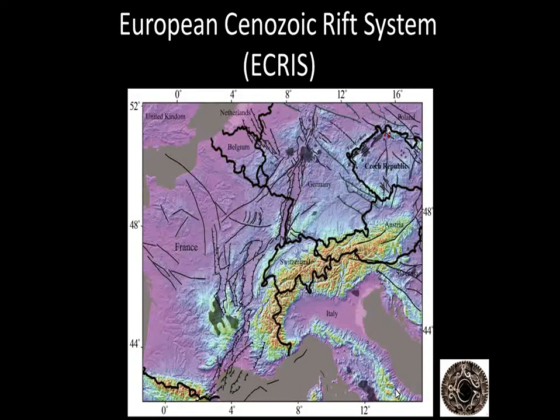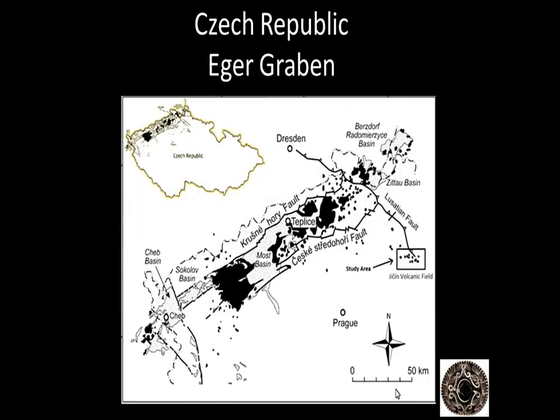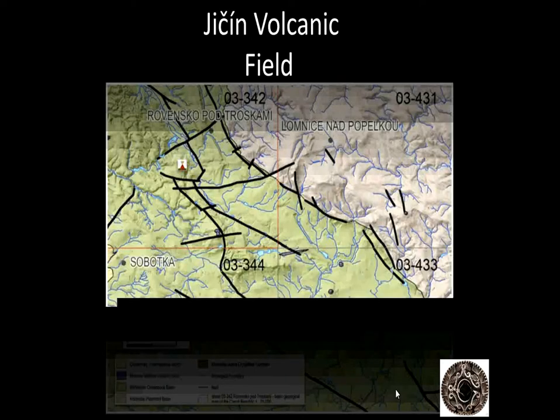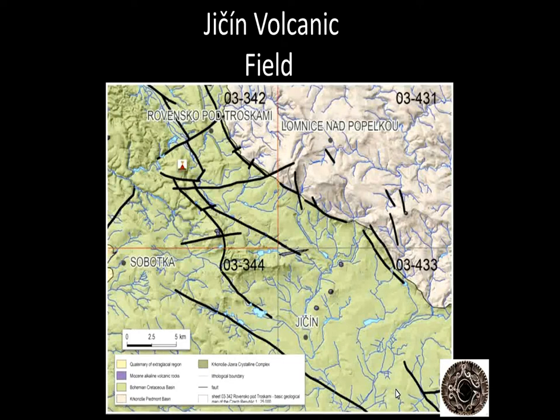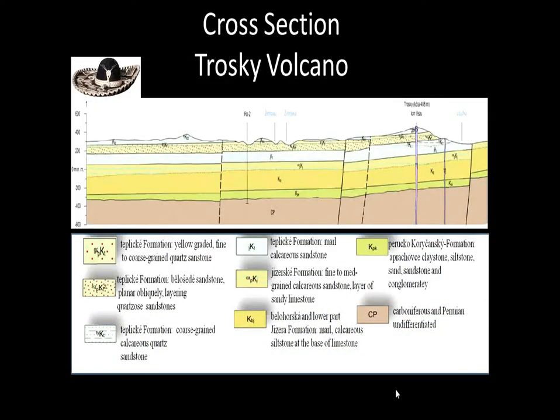The area of interest is in the northeastern corner of the Czech Republic along the Eger Graben Fault. Here's the Eger Graben Fault. The Trucke volcano is located within the Henstein Volcanic Field — each one of these red dots represents a volcano, and the Trucke volcano is located right here.